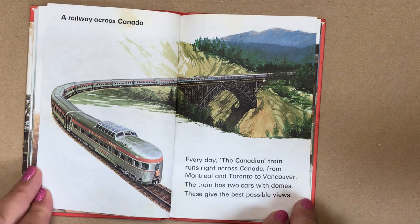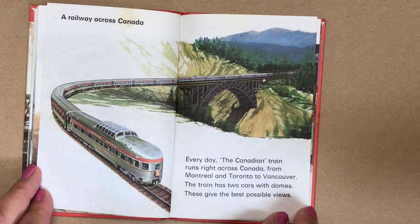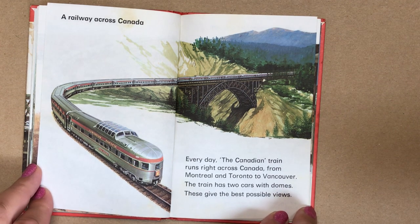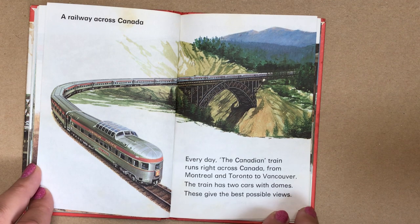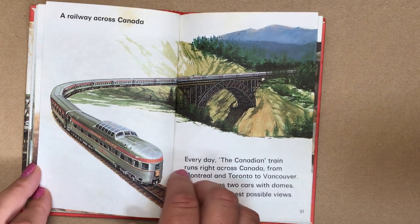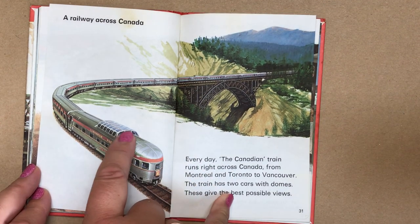A railway across Canada. Every day, the Canadian train runs across Canada from Montreal and Toronto to Vancouver. The train has two cars with domes — these give the best possible views. There's the dome.